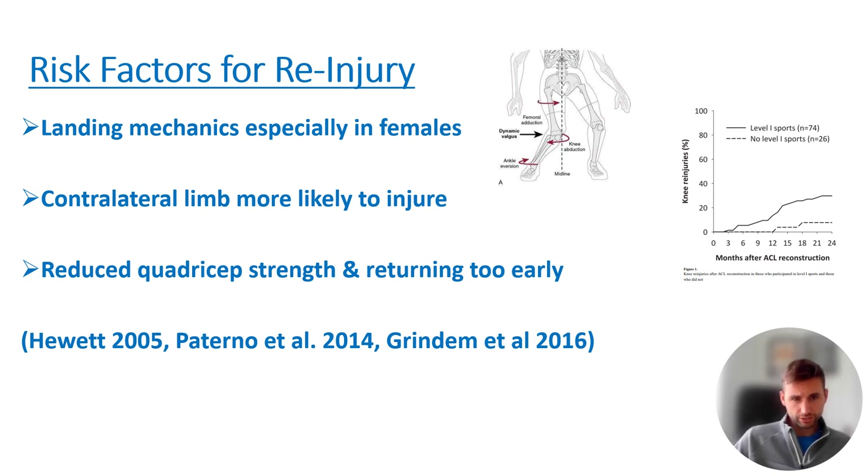Looking at re-injuries, you are more likely to injure the other side — the side that hasn't been operated on. Around two thirds of re-injuries are on the other side, and one third is on the actual operated limb.